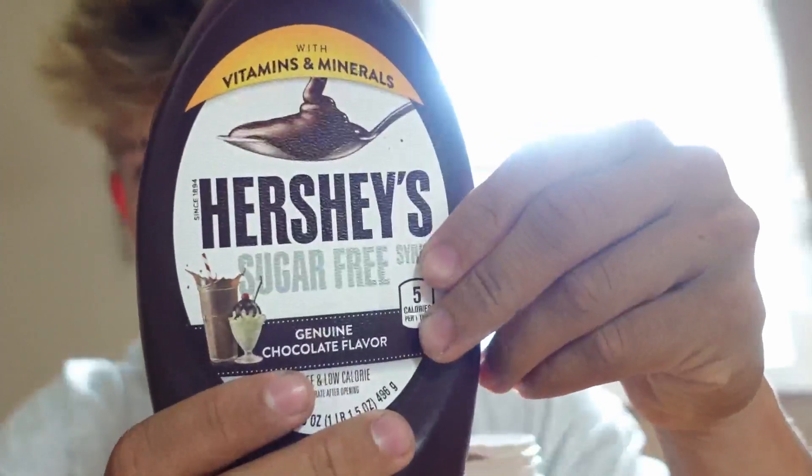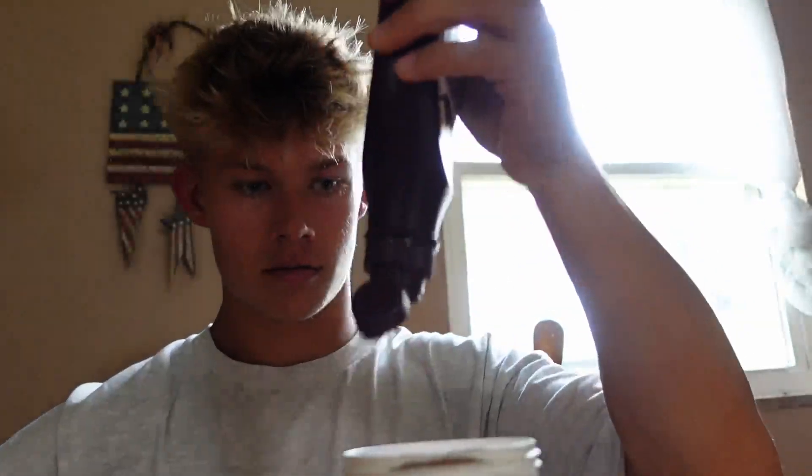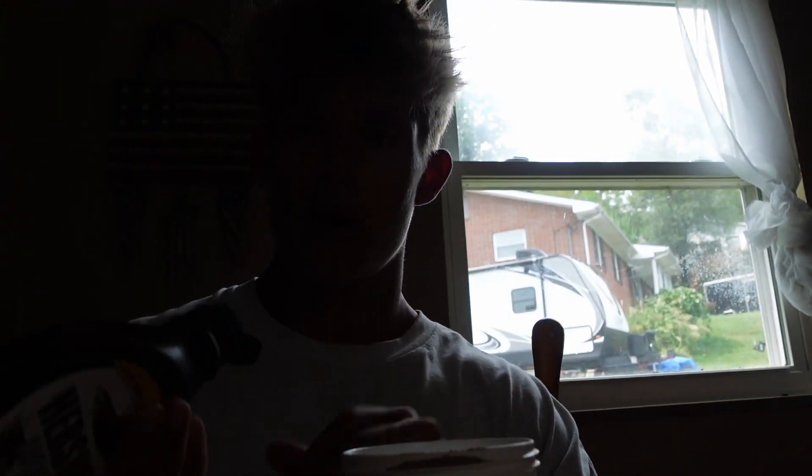Here's a little hack to make it taste even better — sugar-free Hershey's syrup. You can put that in there and it literally makes this taste better than chocolate milk, honestly. You can use either milk, water, or almond milk. I prefer almond milk the most, but really just whatever you want. Anyways, I'm going to go ahead and close the vlog right here, and I'll see you all next time.